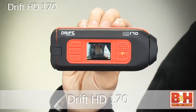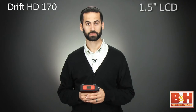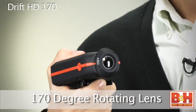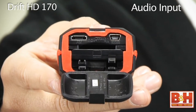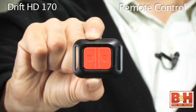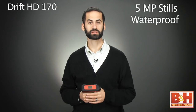The Drift HD 170 features a 1.5 inch LCD allowing you to check your footage while you're outdoors. Another nice thing about the Drift is that no matter at what angle you mount the camera, the 170 degree lens can be rotated to level your shot. The Drift HD also features an audio input so you can use an external microphone, and comes with a remote control to allow for easy operation of the camera from a distance. The camera can also capture 5 megapixel still photos and is waterproof to 1.6 feet.